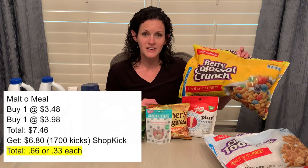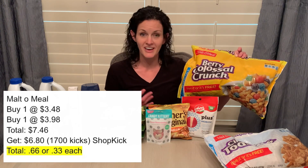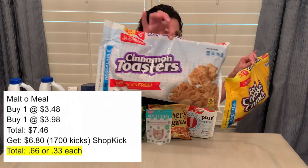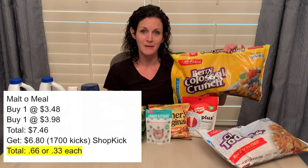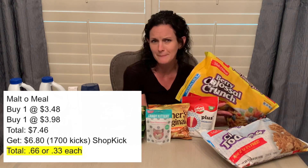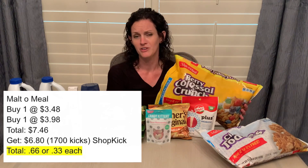That makes them like $0.08 a bag or something crazy cheap. But for some reason, it is taking forever for Shopkick to process that receipt. So I thought this time I'll grab one of the Berries at $3.48, and then I grabbed the Cinnamon Toasters at $3.98. So I paid $7.46, getting $6.80 back on the Shopkick app. That makes each of these bags just $0.33 each, which is still an amazing deal.